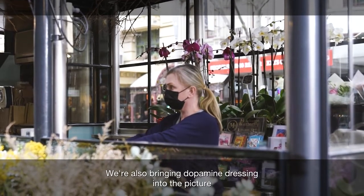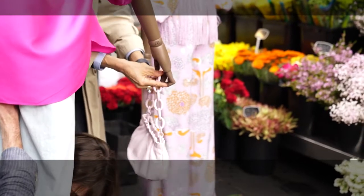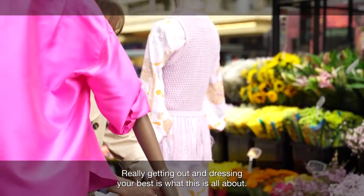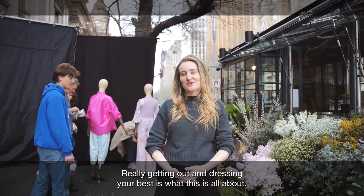We're also bringing dopamine dressing into the picture with bright colours to inspire you to get out and about, and clothing that really makes you feel good. Really getting out and dressing your best is what this is all about.